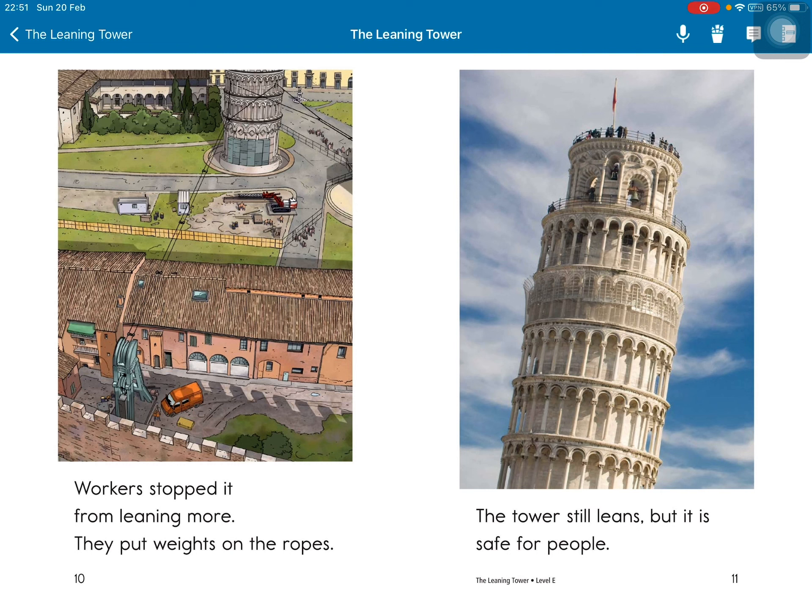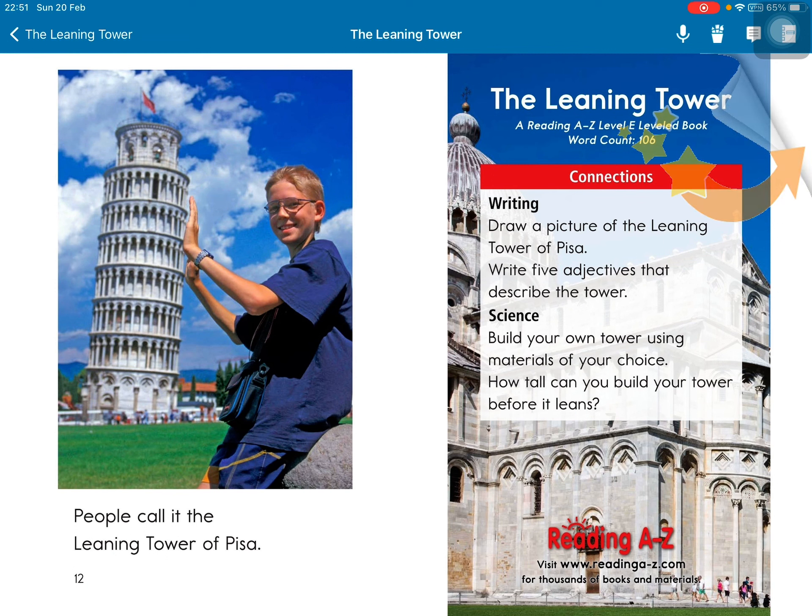The tower still leans, but it is safe for people. People call it the Leaning Tower of Pisa. Connections — Writing: Draw a picture of the Leaning Tower of Pisa and write 5 adjectives that describe the tower. Science: Build your own tower using materials of your choice. How tall can you build your tower before it leans?